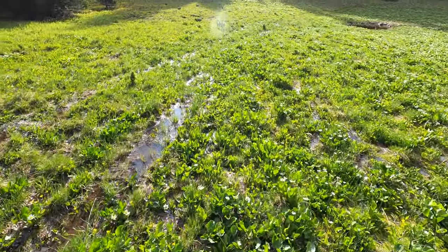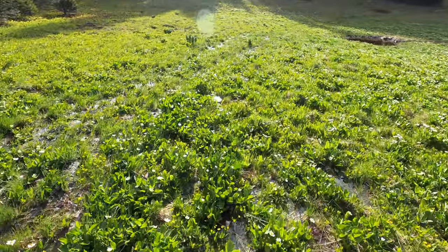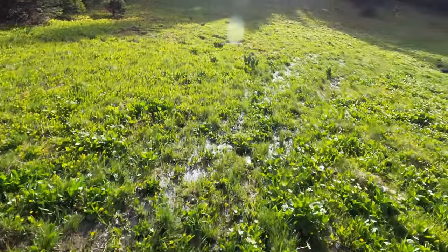This is why it's always good to bring extra socks — right now the trail is going through a marsh and we're going to get wet.